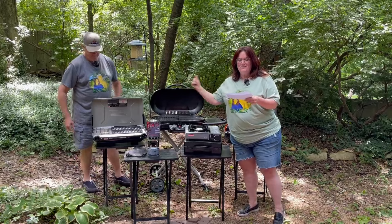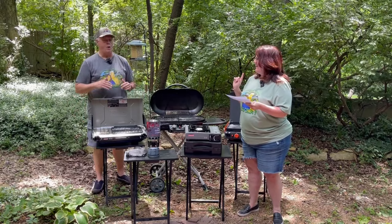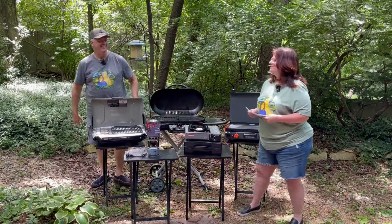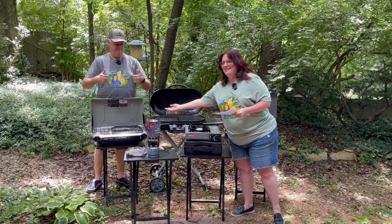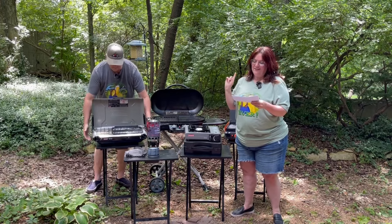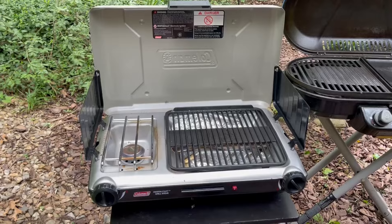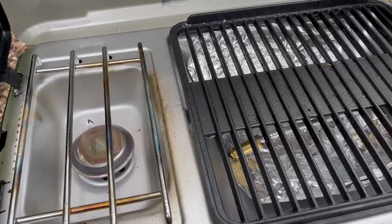Moving on to the Coleman tabletop two-in-one grill and stove — $150, currently on sale at the time we're making this video for $131 on Amazon. Scott paid $99 for it on sale. Two-burner propane stove. We've used this one a couple of times last year, especially on our earlier trips, and it's worked really well — not too difficult to clean. It's got the grill side and the burner.